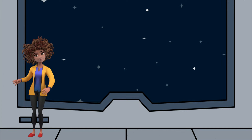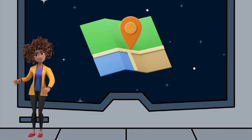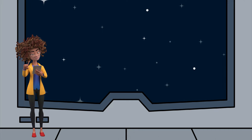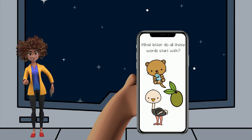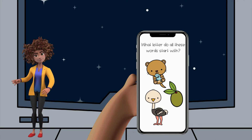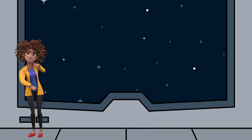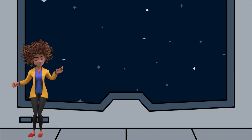Hey guys, welcome to the Space Station. Our map says this is where we need to be to find the code we need. And I have our first clue here. We're looking for the letter that all of these words start with: otter, olive, ostrich. Let's think — otter, olive, ostrich. Those words all start with the letter O.